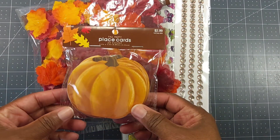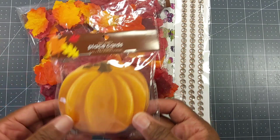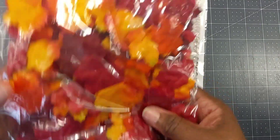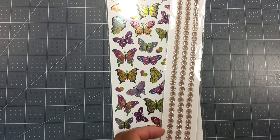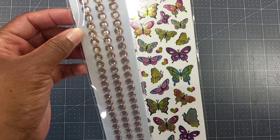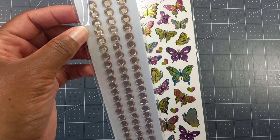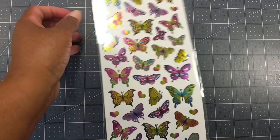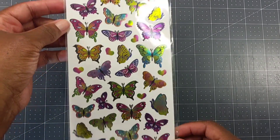For the fall — because I have a fall challenge coming up — I picked up these place cards. You can use these to make a card because they're just little pumpkin place cards. I also picked up these little fall confetti leaves, because you can still use those in your projects. At 40% off, I picked up these champagne-colored gems — 8 millimeter, 12 inches, three pieces. And since I love butterflies, I picked up these cute little metallic butterflies.